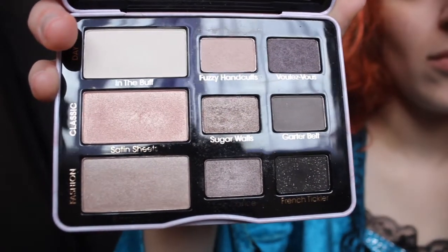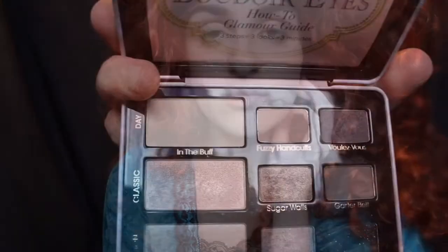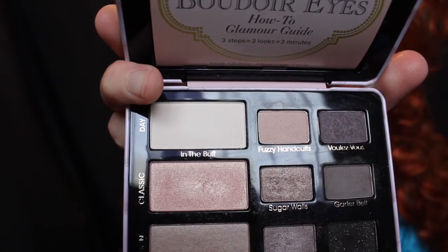Now I'm going to use my Boudoir Eyes palette from Too Faced. I'm really only going to use one shade for this smoky eye — I'm taking the shade Garter Belt, which is a grey colour, and applying that to the outer corners of my eyes. Then using a blending brush I'm smoking that out into my crease, and taking the same shade down my lower lash line as well. Now I'm taking the shade In the Buff as my highlight shade and applying it along my brow bone and in the inner corners of my eyes.